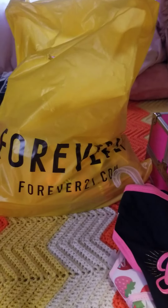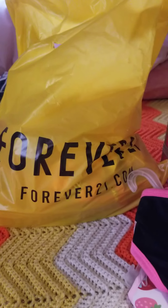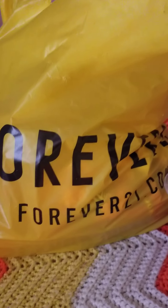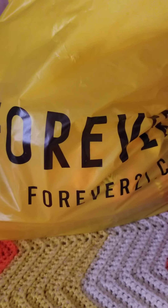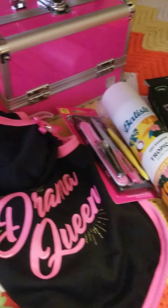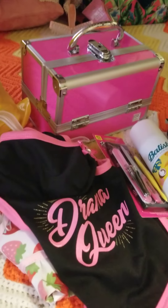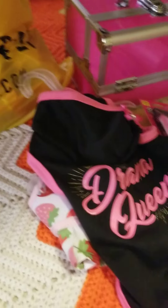Welcome back to my channel! Today I have a haul. I went to DDS, I went to Forever 21, and I went to Marshall's. Although because Marshall's is all over TikTok, I couldn't find what I wanted. But let's start with DDS.